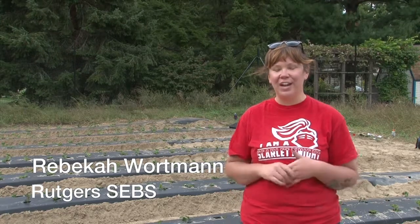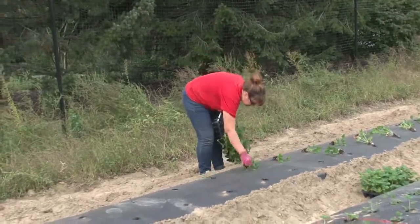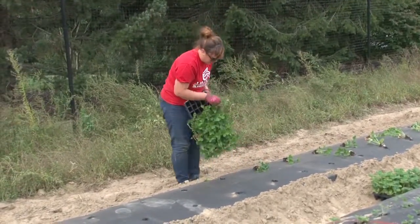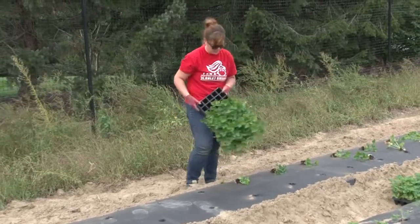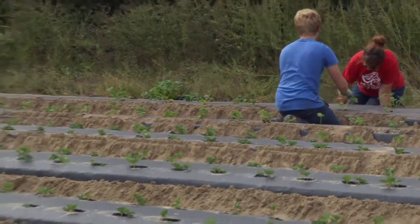My name is Rebecca, and I am a student at SEBS, the School of Environmental and Biological Sciences at Rutgers. My major is biochemistry. I've actually learned a lot about horticulture and plant science and New Jersey farming, which has developed a passion for those things because food is very important to us as people. Here at the project, I've done a lot of assisting with planting and data collection, and it's been a lot of fun.